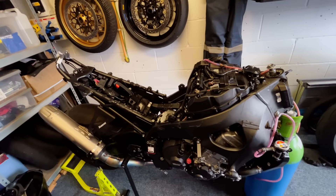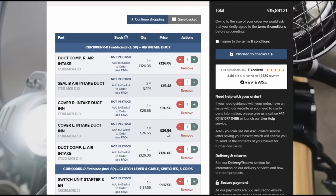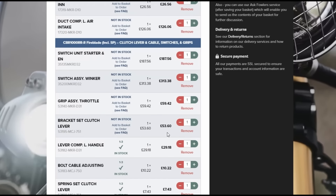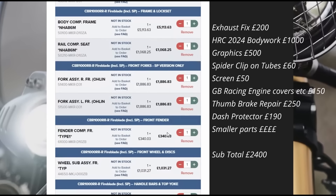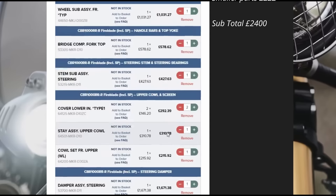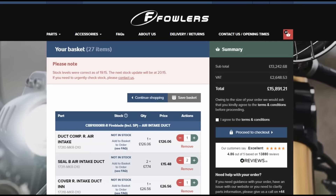We're inside — I'm on the Fowlers website, probably a good place to start, and if not, eBay. Going down the list: intake, front subframe, switch gear, throttle, clutch perch and lever, reservoir, forks, front wheel, top and bottom yoke, steering damper. On top of that, things that Fowlers don't sell — repairing the exhaust, bodywork which is HRC only at the moment at a thousand pounds, graphics, clip-on tube, screen, GB Racing covers, thumb brake, dash protector, rear wheel, pull cup, and lock stops. All the things you can't get off Fowlers' website comes to about two thousand four hundred pounds, and the total for Fowlers is about fifteen thousand eight hundred and ninety-one pounds.